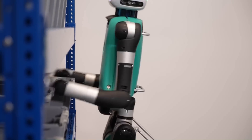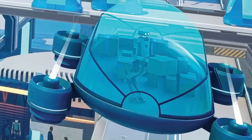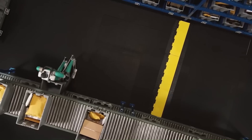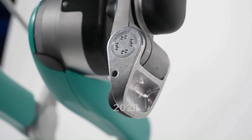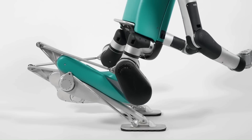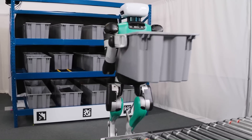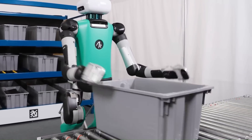A company spokesperson tells TechCrunch that its sensor-equipped head should make it easier for humans to understand Digit's actions, as its eyes will help convey useful information like changing direction and other actions while at work. It also comes with redesigned end effectors, or hands, that should make it easier to pick up plastic totes used inside warehouses.